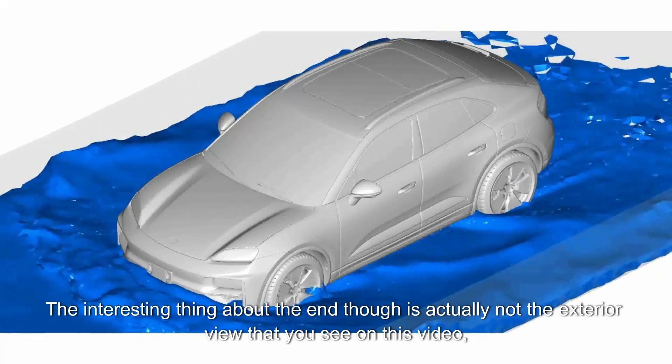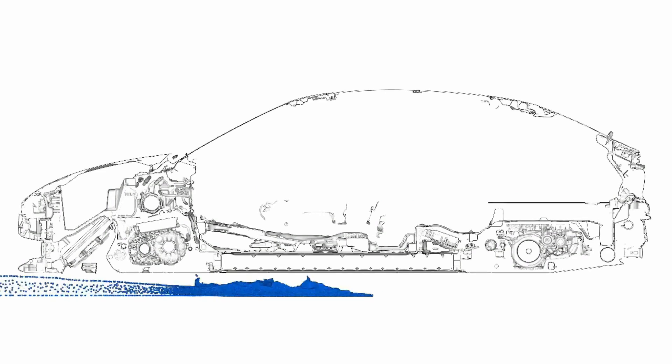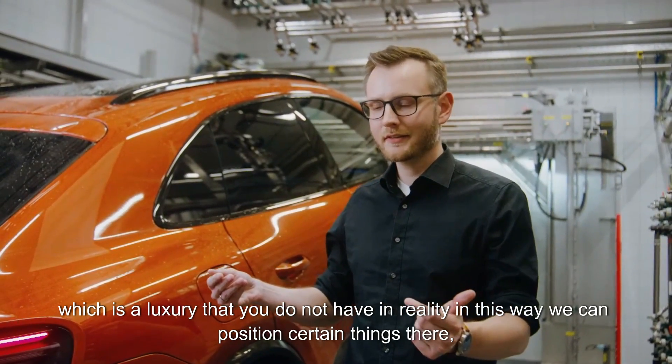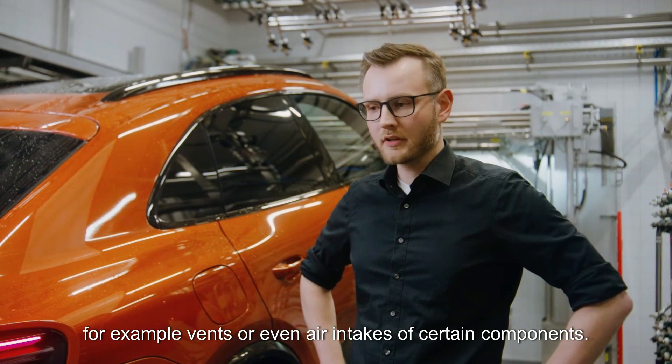The interesting thing is actually not the exterior view you see in this video, but rather the fact that in the simulation you can easily look into the vehicle — a luxury you do not have in reality. This way we can position certain things there, for example vents or even air intakes of certain components.